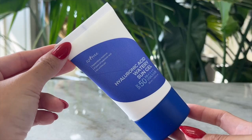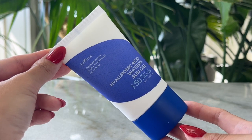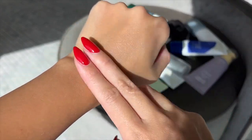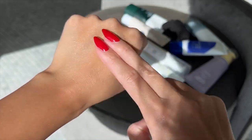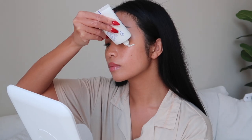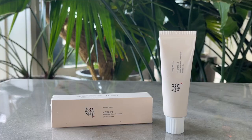Number three is the Isntree Hyaluronic Acid Watery Sun Gel — replenishes moisture with eight types of hyaluronic acid and no white cast, all of which is accurate. This one feels more like a moisturizer than the previous ones. If you have dry skin, you're going to love it because hyaluronic acid draws moisture from your environment onto your face. There's the tiniest sunscreen smell but nothing to worry about. It still meets all the requirements.